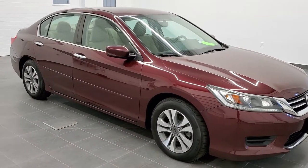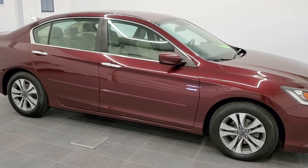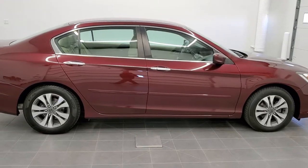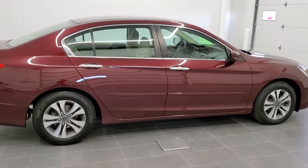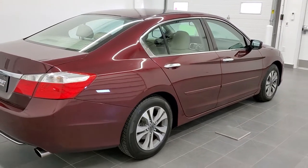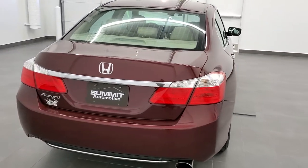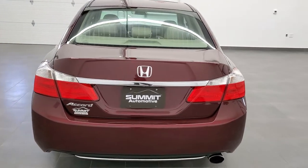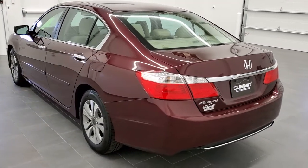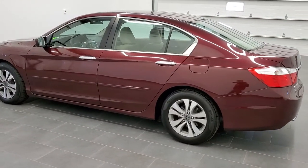This is stock number 10993B. We are here at Summit Automotive in Fond du Lac, Wisconsin, your new and used car headquarters. Today we are checking out this 2014 Honda Accord LX. This vehicle has a 2.4 liter four-cylinder motor which pumps out 185 horsepower. This car has been fully safety inspected by our service shop, has a fresh oil and filter change, has brand new brakes all the way around, and is 100% ready to go.